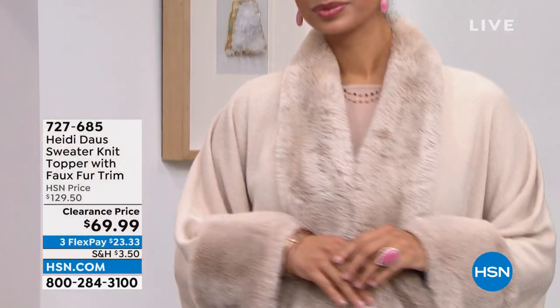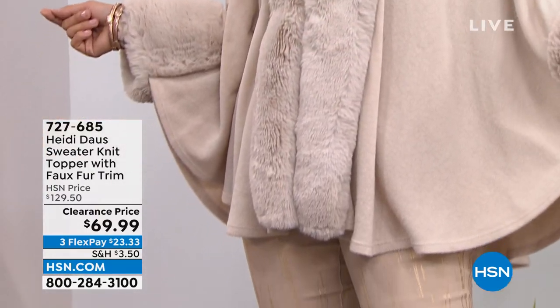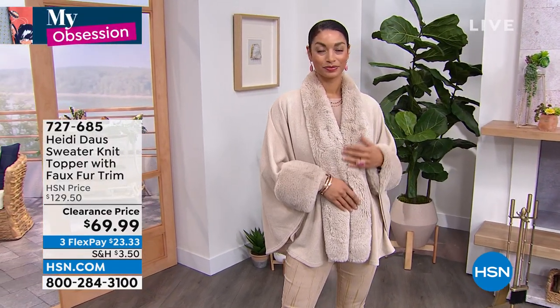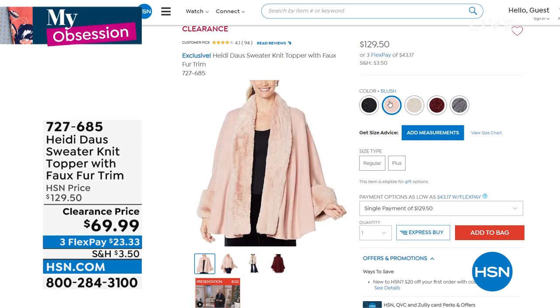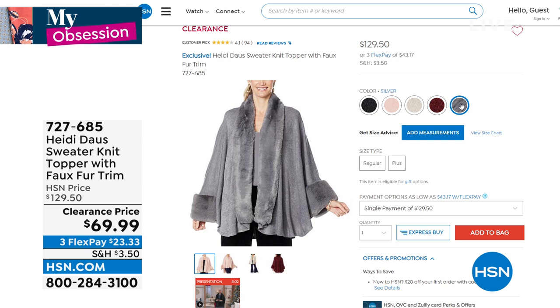I bought one for my sister in that beautiful blush. I actually own that color — we're calling it creme brulee. I'm wearing the black. I got my sister the blush for Christmas. We also have red, which is like a burgundy, and then a beautiful silver.